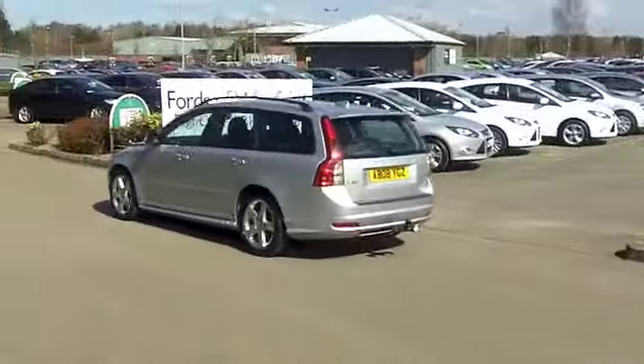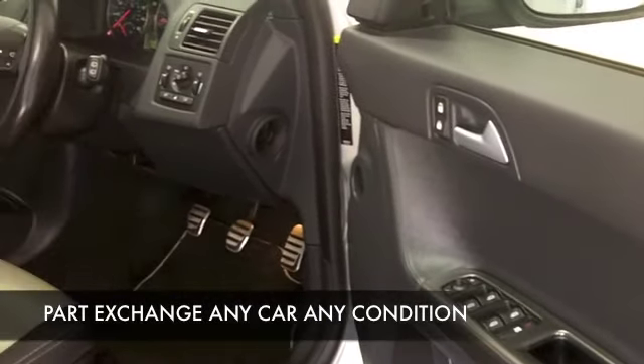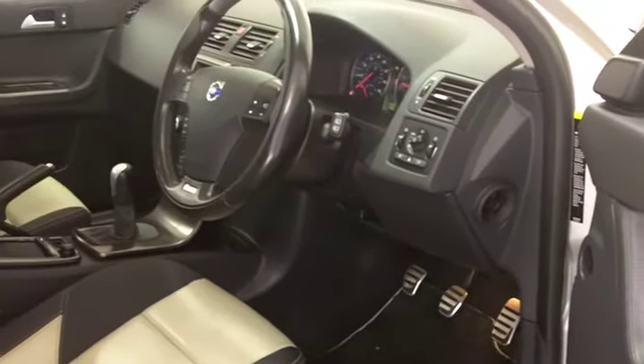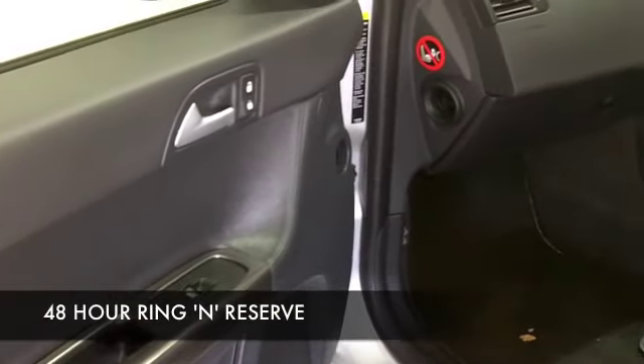This comes from 2008, it's looking good in metallic silver with a nice set of alloys. Half leather interior — you're not going to go short on comfort. Very well put together with all-round airbags, climate control, CD and radio, and all-round electric windows, so all the right ingredients are there for you.